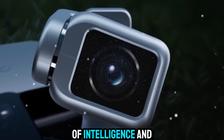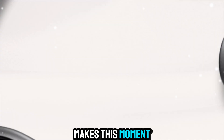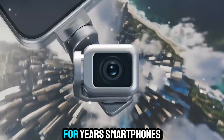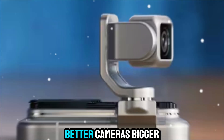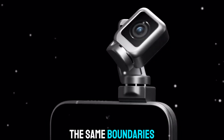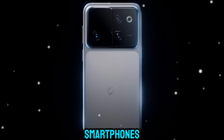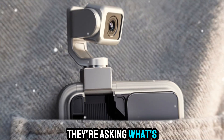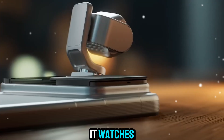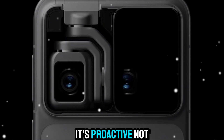What really makes this moment exciting is how it changes the conversation around what a phone should be. For years, smartphones have been evolving incrementally — better cameras, bigger displays, smarter processors — but always within the same boundaries. Hohner is breaking that pattern. They're not asking what's next for smartphones, they're asking what's next for you. This device is designed to become an extension of you. It watches, listens, and learns — not to intrude, but to assist. It's proactive, not reactive.